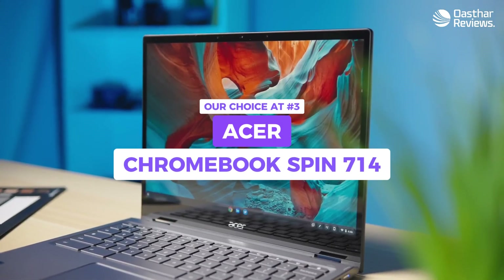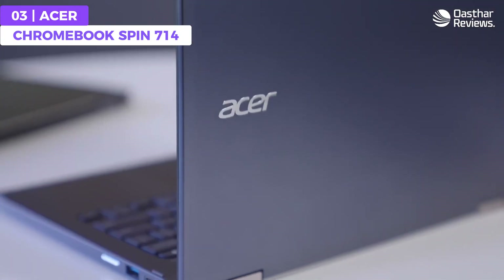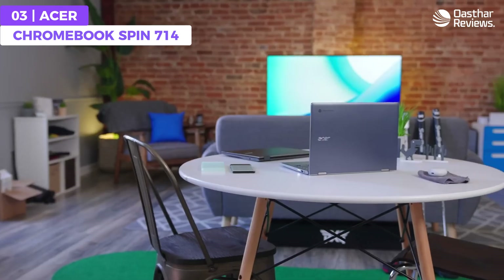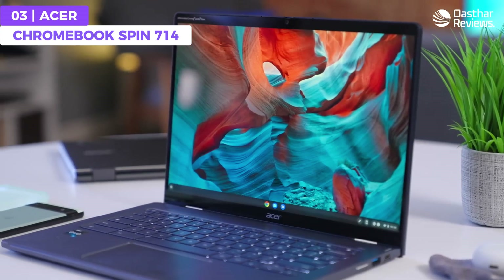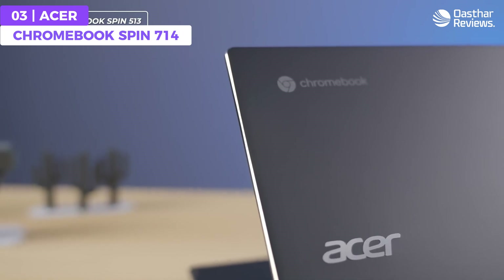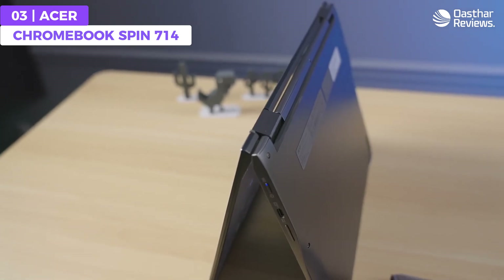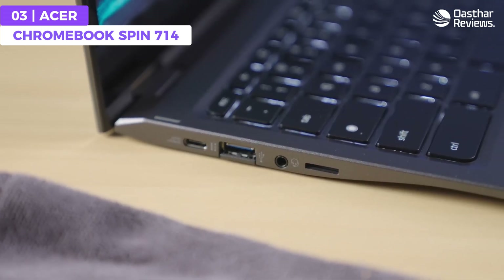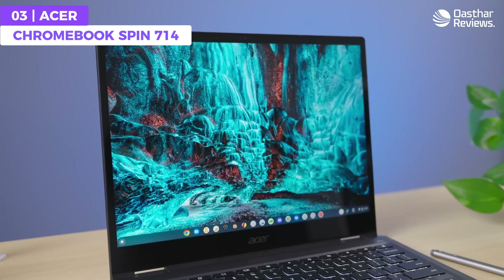The Acer Chromebook Spin 714 offers an affordable platform for programming, with its convertible 360-degree hinge design, impressive Intel Core i7 processor, Iris Xe graphics card, Chrome OS platform, durable build, and decent battery life. It ensures smooth and efficient performance for most programming needs. While it may not match the processing power of high-end laptops, it's more than capable of handling basic coding tasks like web development and running Linux applications.